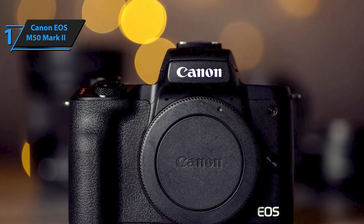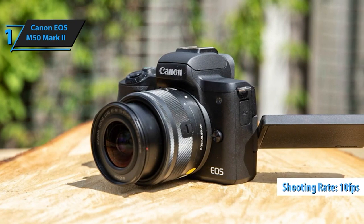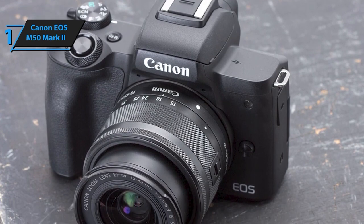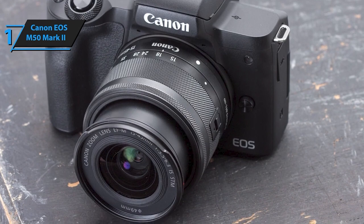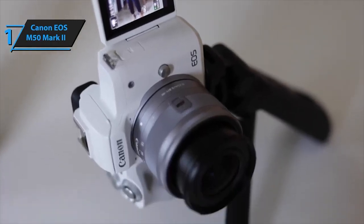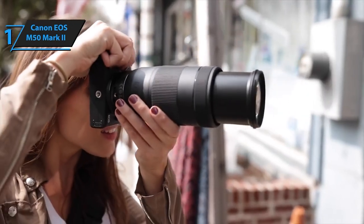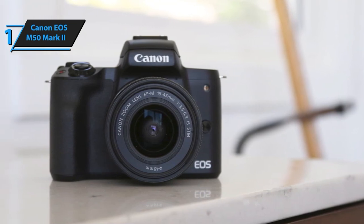Featuring a 24.1-megapixel APS-C CMOS sensor, the EOS M50 Mark II offers incredible detail with ISO ranging from 100 to 25,600, expandable to 51,200. Thanks to the DIGIC 8 image processor and auto lighting optimizer, your shots are vivid, crisp, and true to life. With improved dual-pixel CMOS AF and enhanced eye-detection AF for both stills and videos, the EOS M50 Mark II ensures precise focusing, whether capturing stunning landscapes or engaging vlogs.